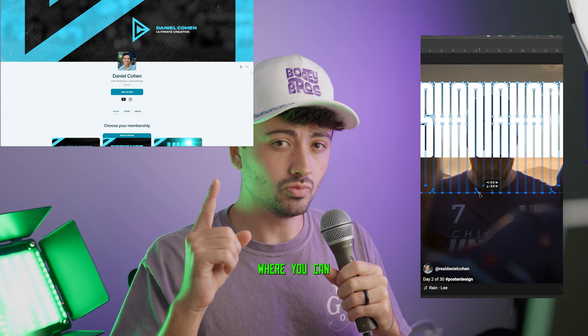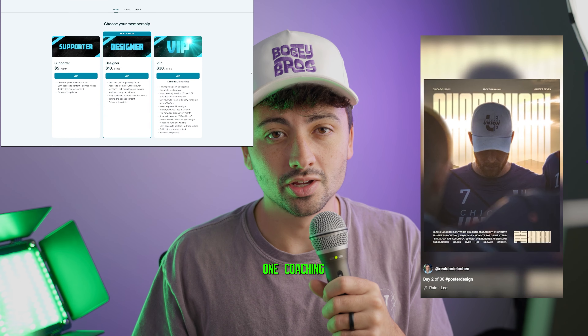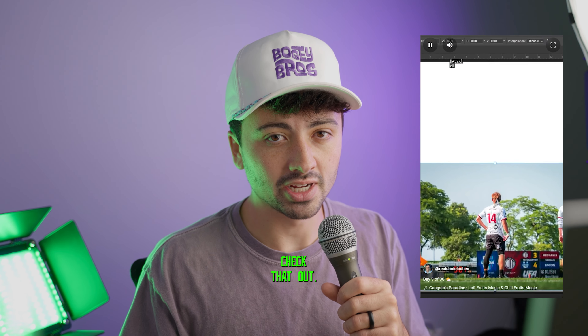He also just started a Patreon where you can find his PSDs, and it looks like he's offering one-on-one coaching for graphic design this fall and winter. So that's really cool — check that out.